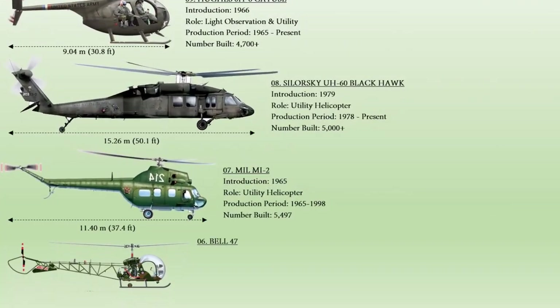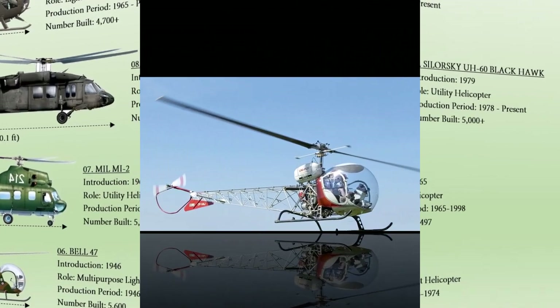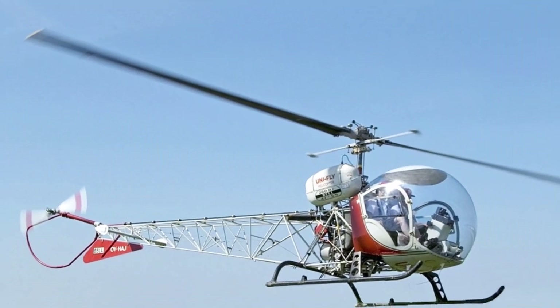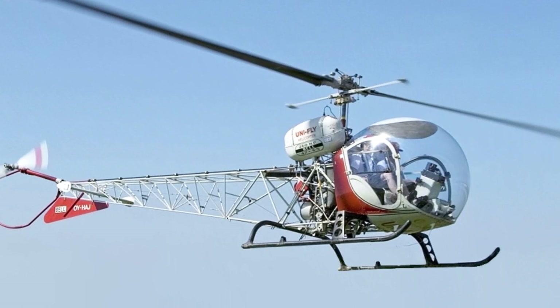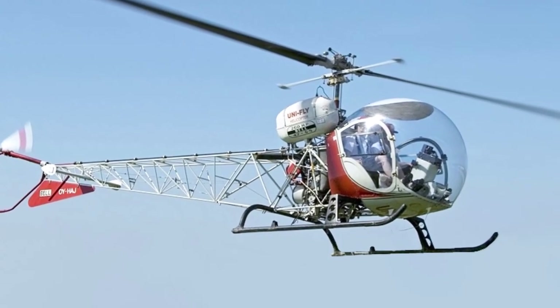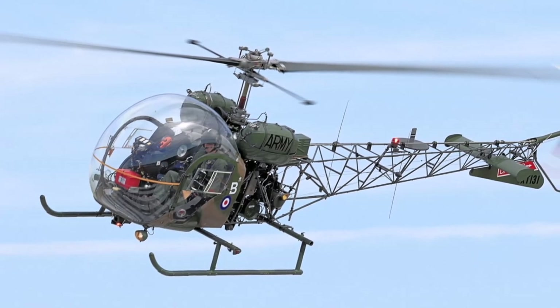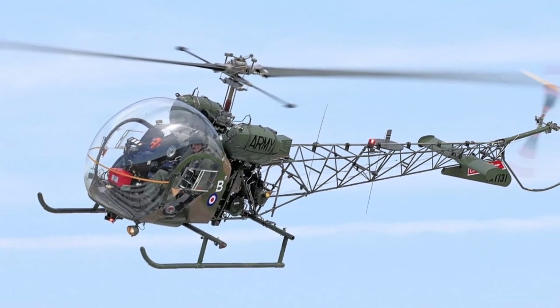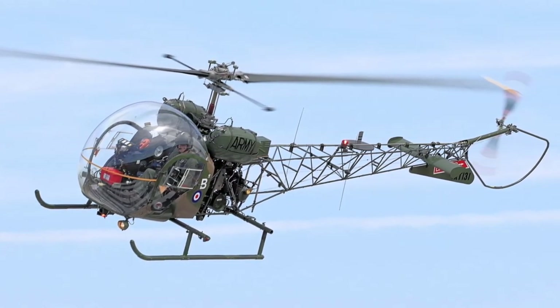At number 6. The Bell 47. On March 8, 1946, the Bell 47 became the first helicopter licensed for civilian use. On December 31, 1946, helicopter air transport received the first civilian delivery. Over 5,600 Bell 47s were built, including those constructed under license by Augusta in Italy, Kawasaki Heavy Industries in Japan, and Westland Aircraft in the United Kingdom. The Bell 47 has 16 variants, and the military version is the Bell 47B.